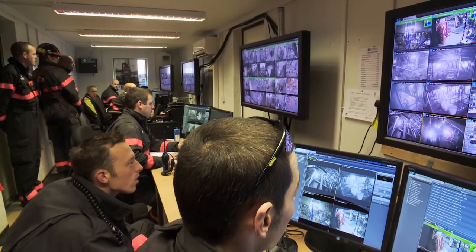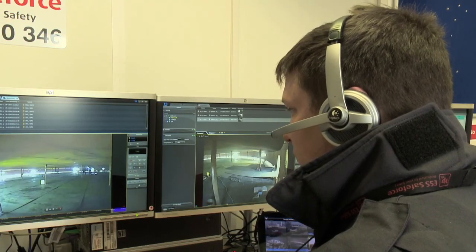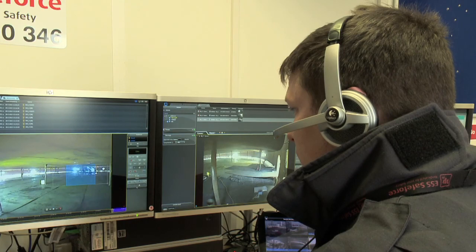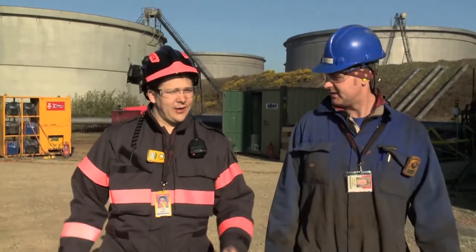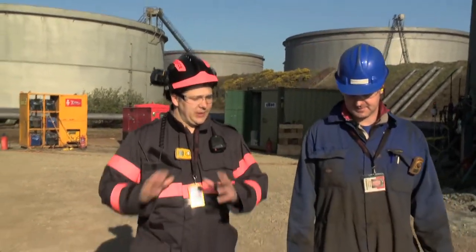In order to provide the most consistent levels of attention, the control room staff will rotate regularly with other colleagues working as safety observers outside the plant, so you will still have regular face-to-face contact with ESS SafeForce operators.